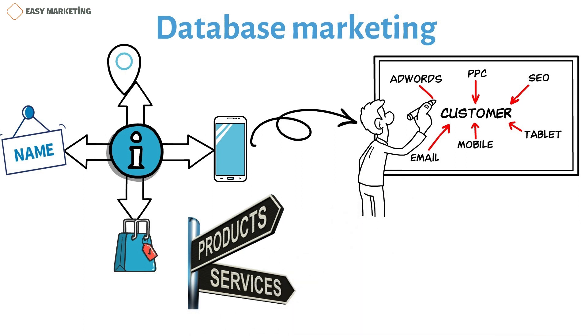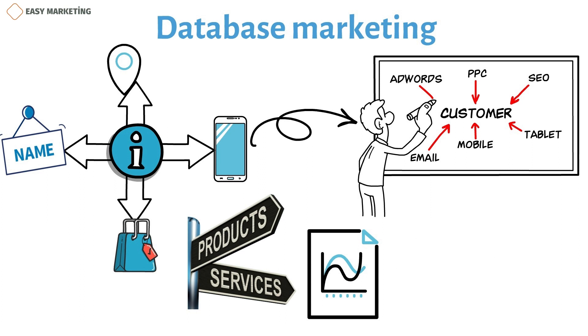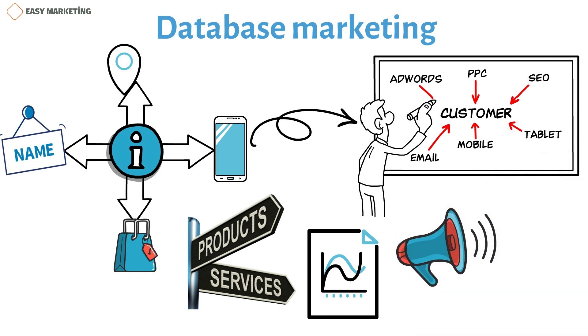It is a type of direct marketing that relies heavily on databases and statistics. Database marketing is a type of personalized marketing that promotes a product or service in a way that is more relevant to each person by using databases of current and potential customers.